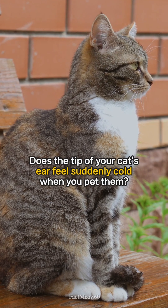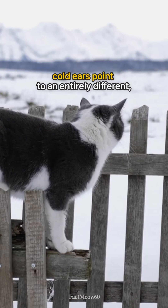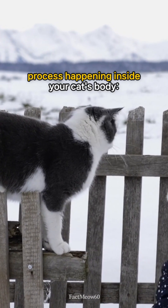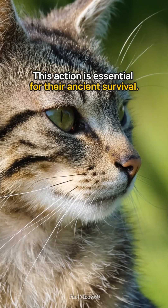Does the tip of your cat's ear feel suddenly cold when you pet them? While warm ears are often a sign of stress or heat release, cold ears point to an entirely different, and equally vital, process happening inside your cat's body: active heat conservation. This action is essential for their ancient survival.